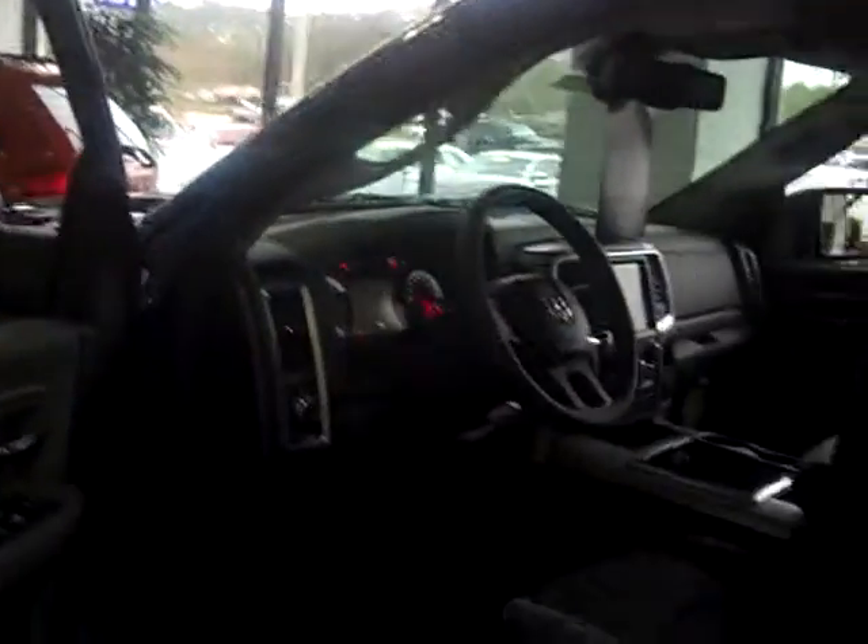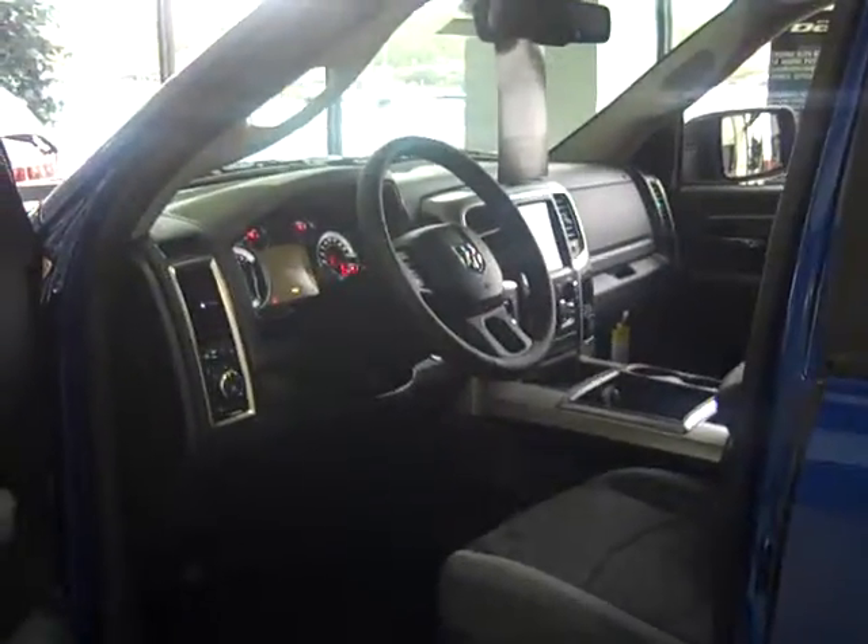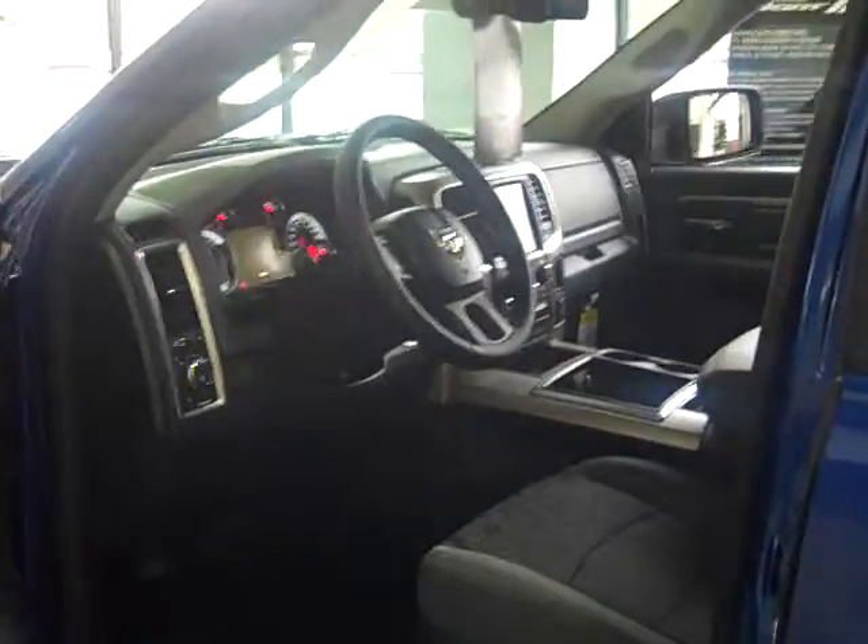Another thing I like about this vehicle is it does have the triple sealed doors. What that does for you is it keeps the wind noise and the road noise outside of the vehicle while you're driving. Very quiet ride.